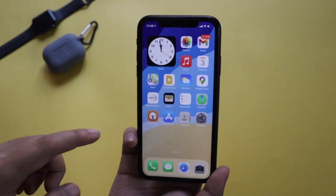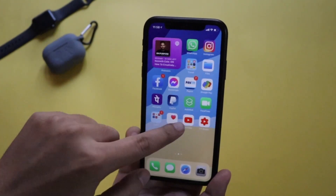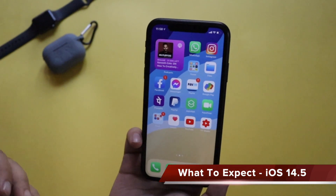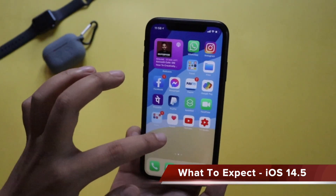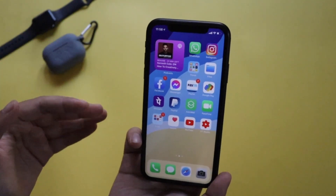What's up guys, I'm Lan here, welcome back to a new video on my channel. In this video I'm going to talk about what we can expect from the upcoming iOS 14.5 update with the iPhone XR and all iPhone devices.